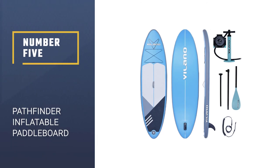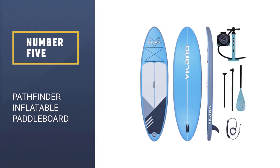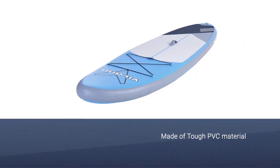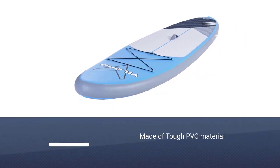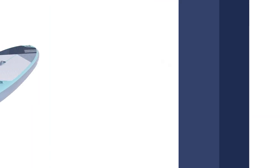Number 5: Pathfinder Inflatable SUP Stand-Up Paddle Board Bundle. Small paddlers may want to consider the Pathfinder Inflatable Stand-Up Paddle Board. Aside from being budget-friendly, it is also beginner-friendly.